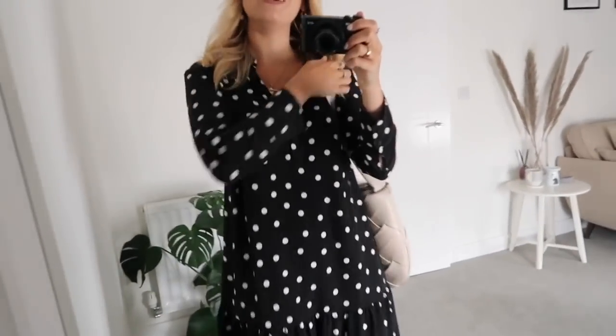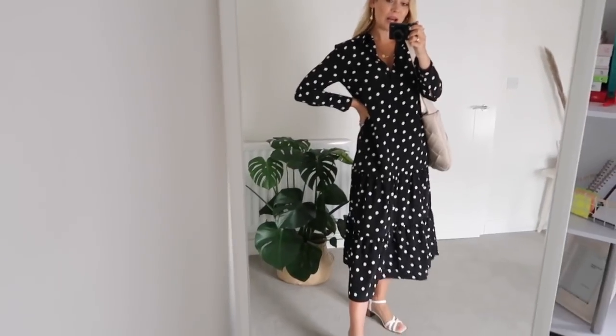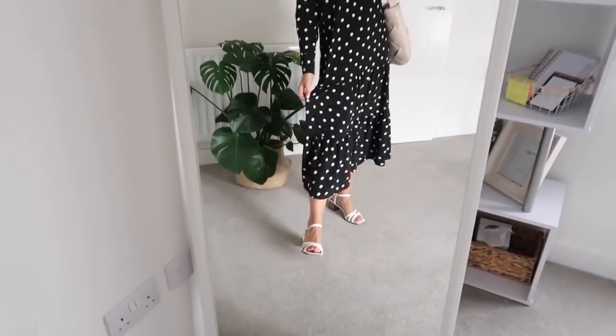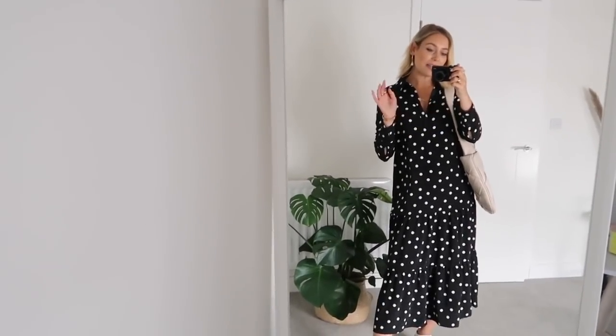This has thrown a spanner in the works — I thought I wouldn't like this style of dress because of the collar and its more formal look, but I love it. The colourway is stunning, the fit is stunning, and I love the pleated detail at the bottom and the shirt-style top. I think I might actually prefer the Topshop version over the H&M one, which really surprises me.